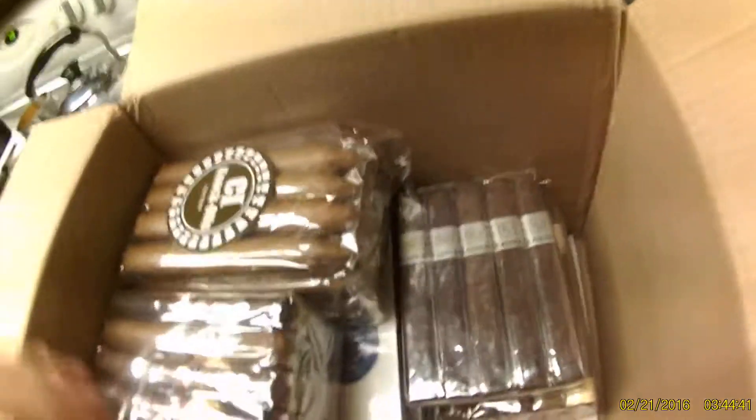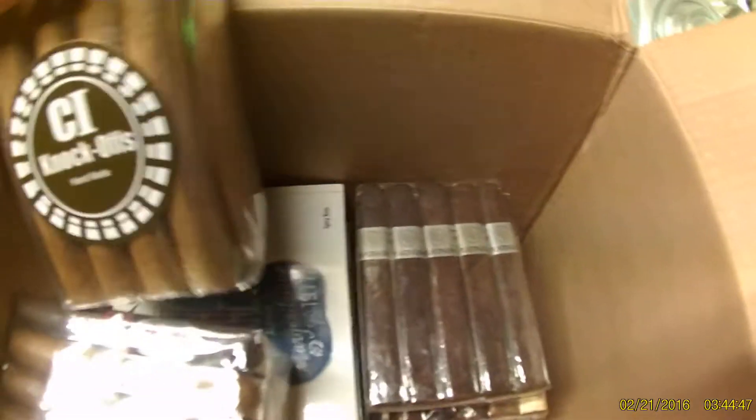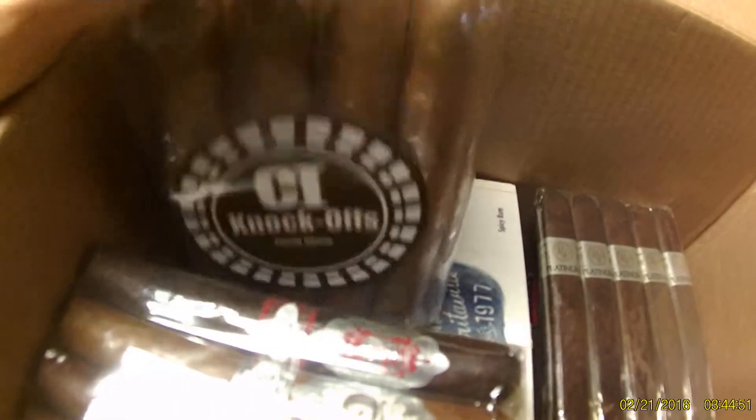So anyway, time for another unboxing. Check this out — birthday cigars! Hell yeah! So this is what I got. I got some knockoffs, made by Cigars International. That's where this order came from.